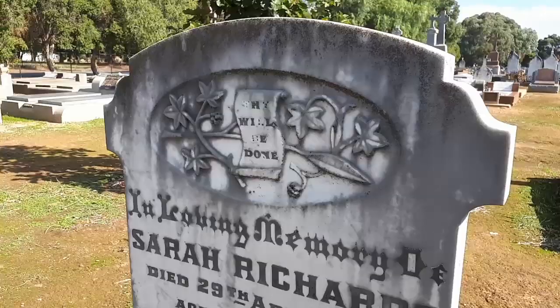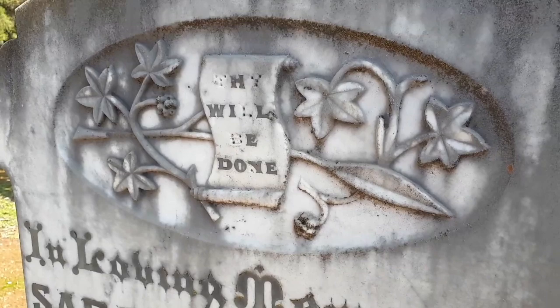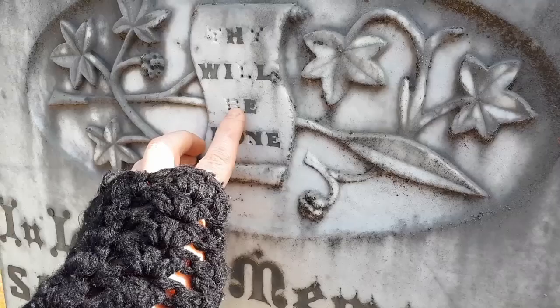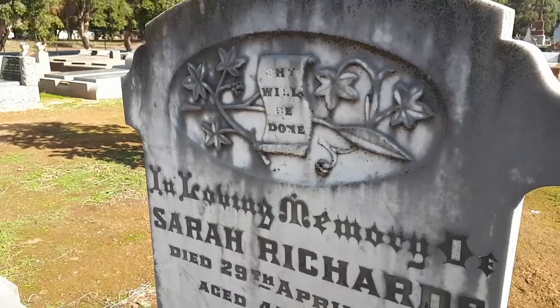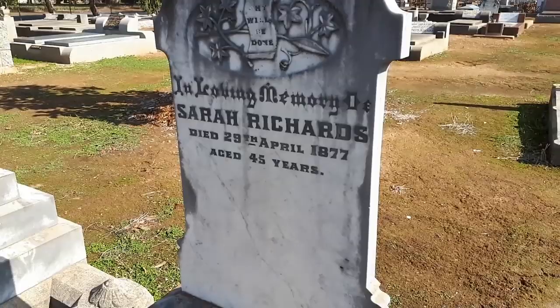So have you ever noticed the dots inside the letters once the metal lettering has fallen out? It's actually there to hold the metal in. From what I'm given to understand, they carve out the holes as anchors. So when they pour the lead in — obviously the headstone is lying flat at this moment in time — it settles in and it holds better and lasts longer.